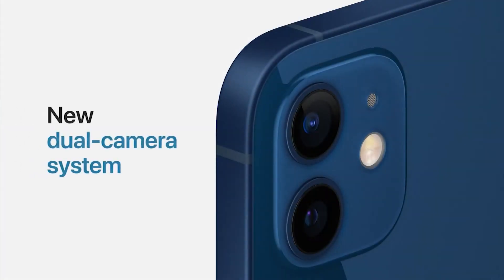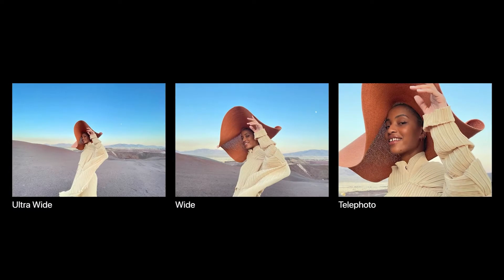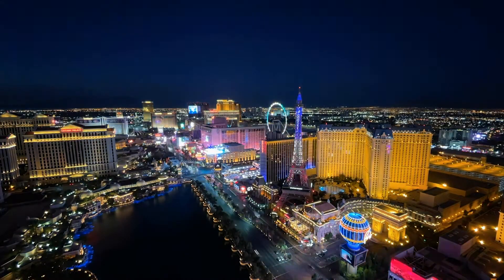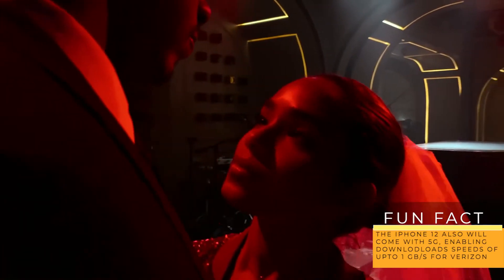Now let's dive deep into some technicals — the camera. The camera, called Telephoto, now has an ultra-wide and wide setting with a 120 degree field of view. There is a night mode which allows amazing pictures to be taken in the dark, and the ability to take videos up to 60 FPS for Pro. Both the front-facing camera and rear camera now support night mode and portrait mode.